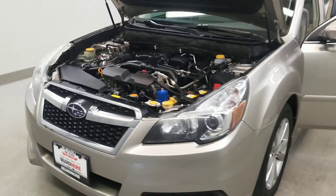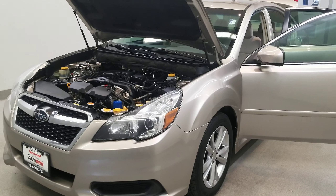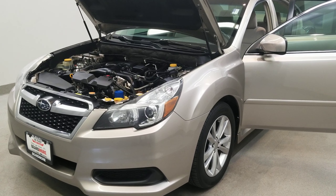This vehicle has been fully serviced, fully detailed, priced competitively, has all books and keys included, and is available on our lot now.